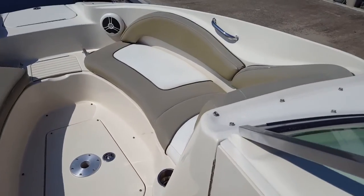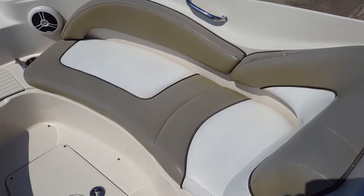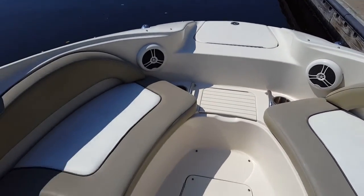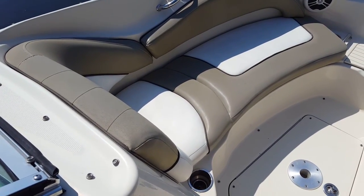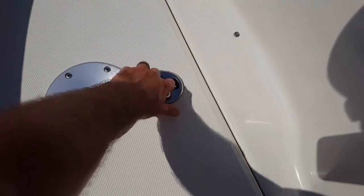Going to the bow, there's a great seating area with plenty of room to lay out, even as an adult. Sometimes these areas get cramped, but not on this boat — the perfect size. Nice comfortable seating with tons of storage underneath the seats, as well as stainless cup holders. None of that plastic stuff — top-of-the-line C-Ray hardware.